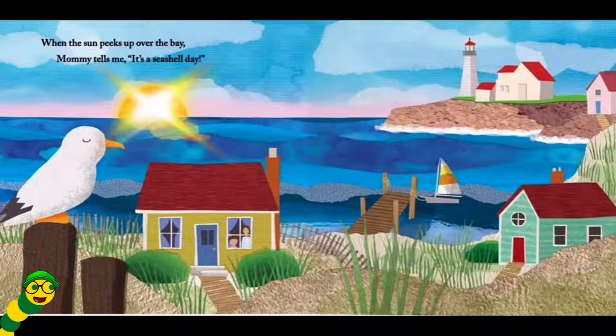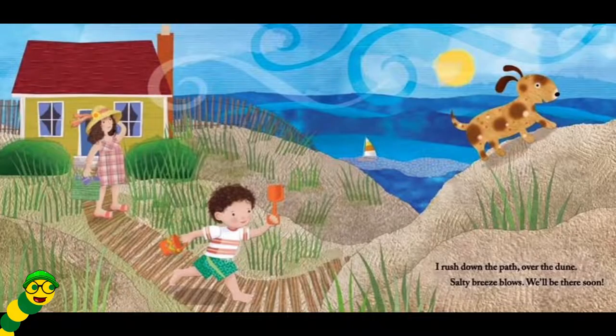When the sun peeks up over the bay, Mommy tells me it's a seashell day. I rush down the path over the dune. Salty breeze blows. We'll be there soon.